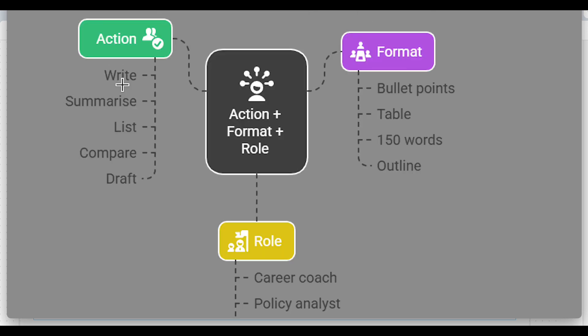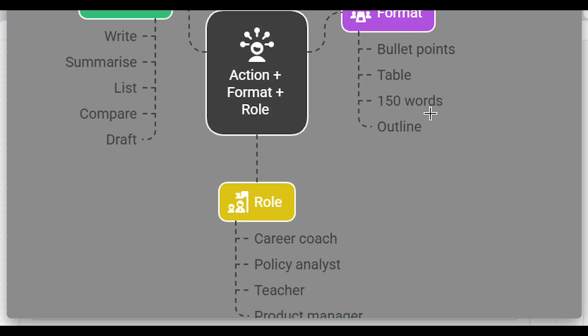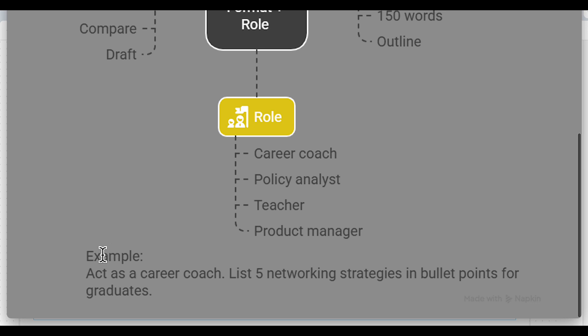For the action, use verbs such as write, summarize, list, compare, or draft. For the format — which is extremely important — you need to define the kind of output you want: bullet points, a table, 150 words, or a structured outline. As you can see from the example, we've added the role, the action, and also specified the format.